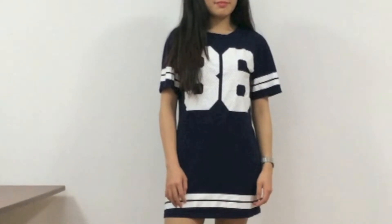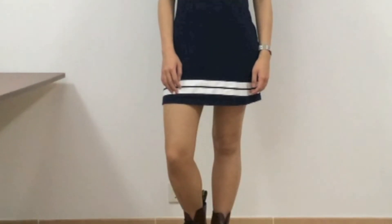For a casual and sporty look I chose a sporty jersey dress in navy blue. It's a really simple and comfy look. I really like the giant number print and stripes — they definitely make a great sporty statement. I think it's a very nice look for a day out.